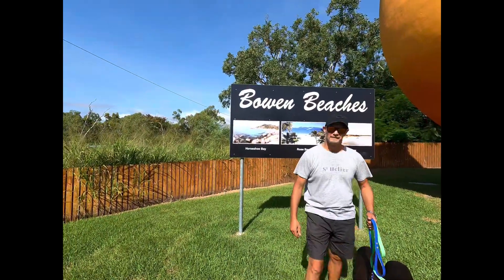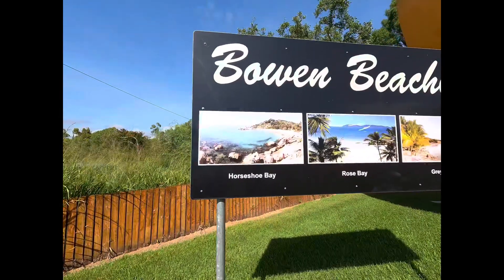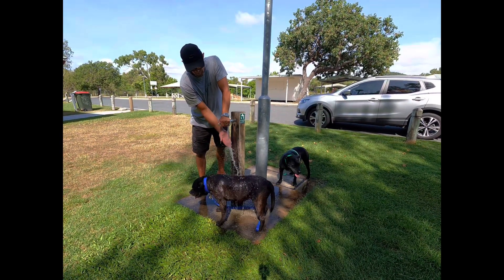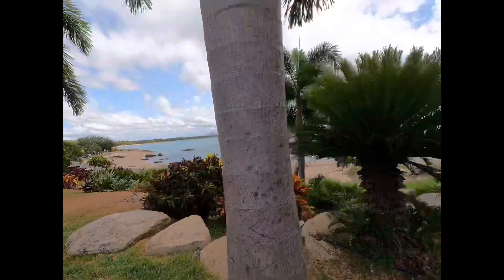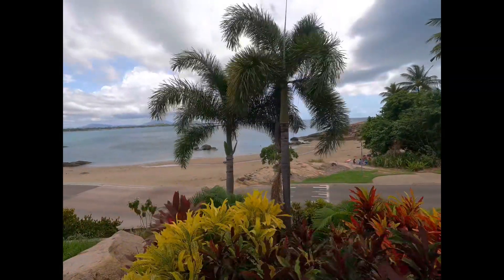It looks really nice, I'm excited. I'll get a bit closer to that — Horseshoe Bay. The Big Mango is cool, isn't it? It was really hot these days so we stopped and gave the dogs a good hose down at the rest area opposite the Big Mango. So here we are at the Horseshoe Bay Caravan Park. It's a nice little park and we're just getting all set up. I think we'll take the dogs down there later for a run around and a swim.